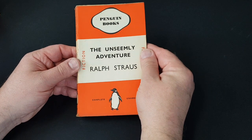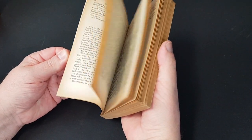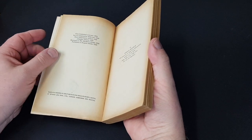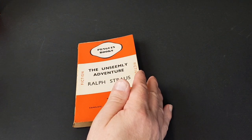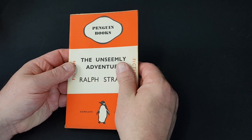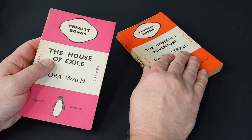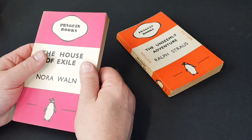So we've got 167 here — 'The Unseemly Adventure' by Ralph Strauss. We may have an old one in a dust wrapper, but by this point Penguin were just on the verge of dropping dust wrappers as a regular thing. This is 1938, and we're getting quite close to the start of the Second World War. Certain things like paper were starting to become scarcer, but Penguin's paper allowance was fantastic compared to most publishers.